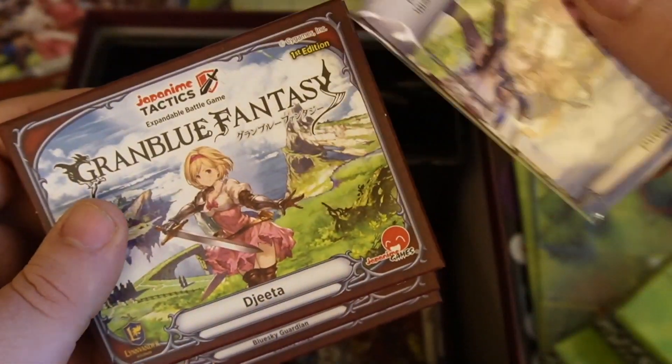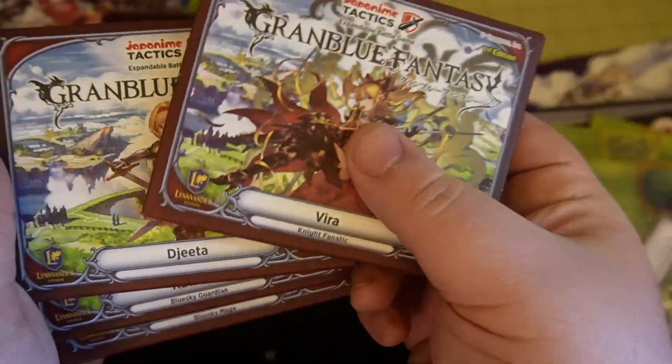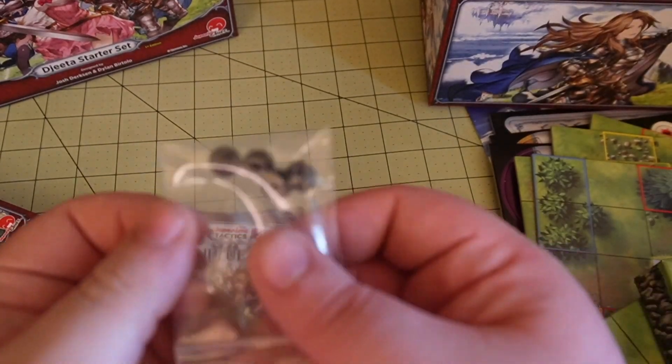You're probably wondering where does the miniature aspect come from. Inside the game we have these multiple little character packs. Each character pack comes with all the cards that you need to play the character, as well as a little miniature standee that is an acrylic full color cutout.